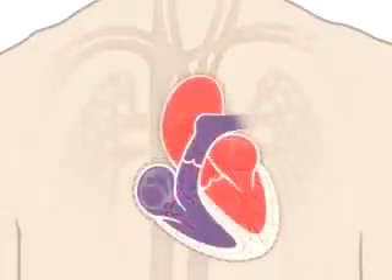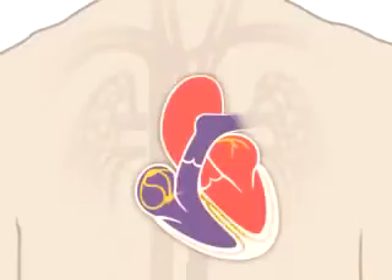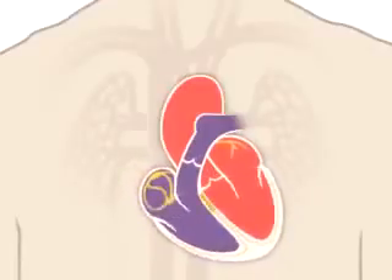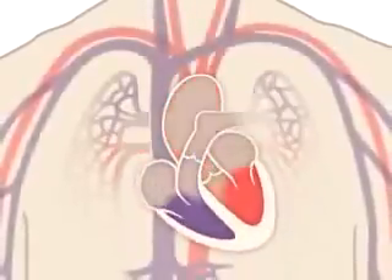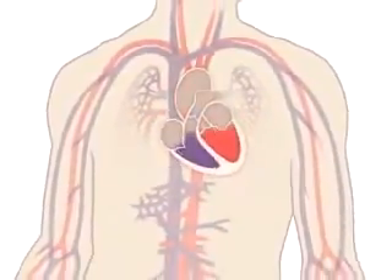Your heart also has electrical wiring, which keeps it beating. Electrical impulses begin high in the right atrium and travel through specialized pathways to the ventricles, delivering the signal to pump. The conduction system keeps your heart beating in a coordinated and normal rhythm, which in turn keeps blood circulating. The continuous exchange of oxygen-rich blood with oxygen-poor blood is what keeps you alive.